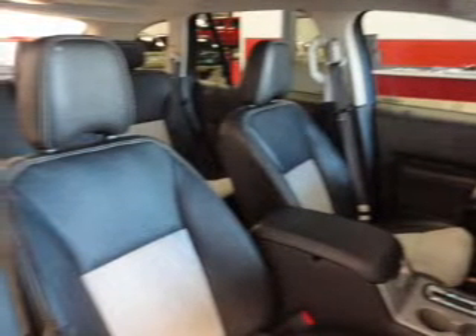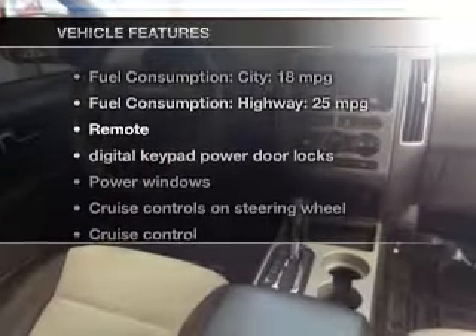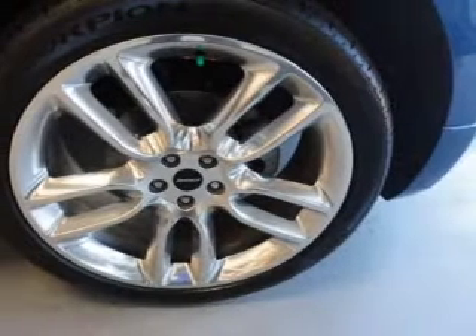You will appreciate the safety feature of anti-lock brakes. And with these notable features, you won't want to miss out on the opportunity to own this amazing ride. Leather seats, power door locks, power windows, cruise control, Bluetooth wireless, and an AM-FM stereo with multi-disc CD player.